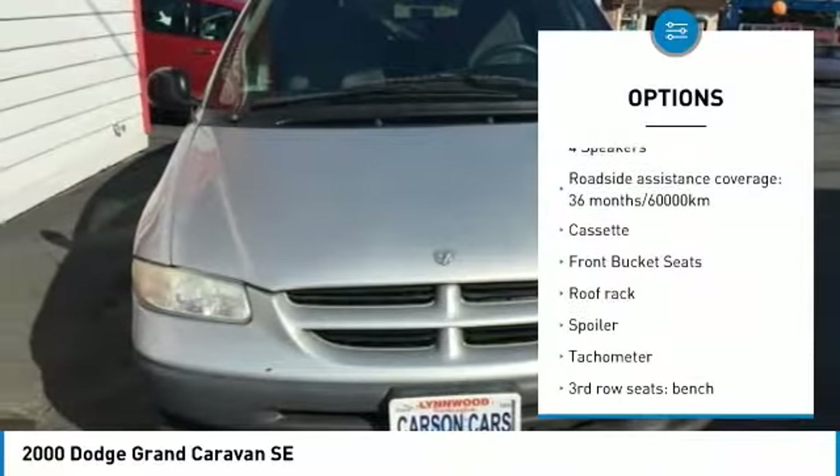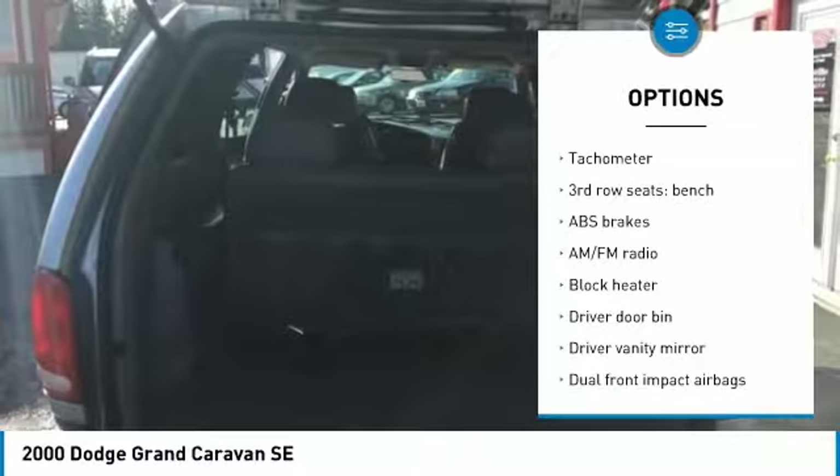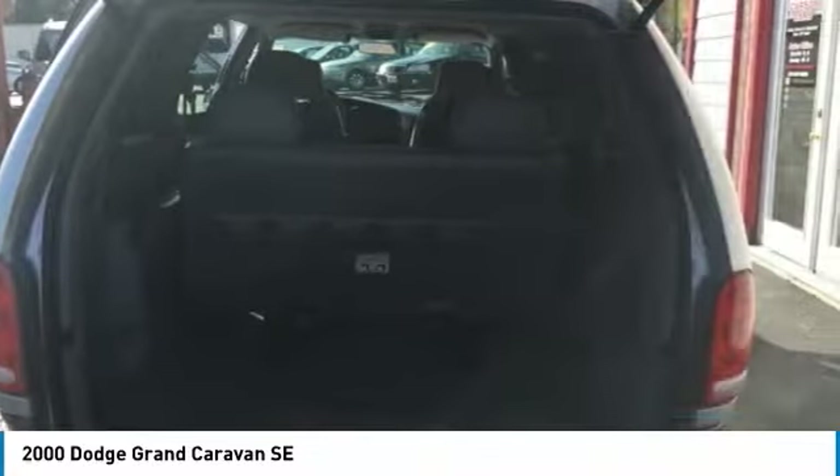Here are some of this vehicle's great options: dual airbags, air conditioning, power steering, power windows, rear window defroster, tachometer, front bucket seats, driver vanity mirror, front reading lamps, and tilt steering wheel.